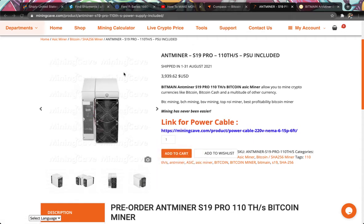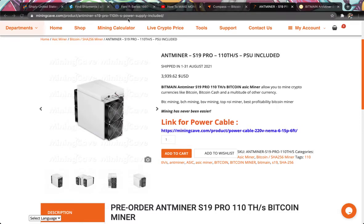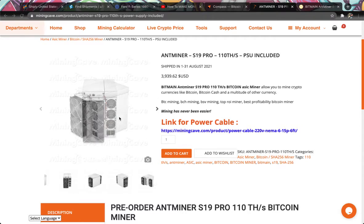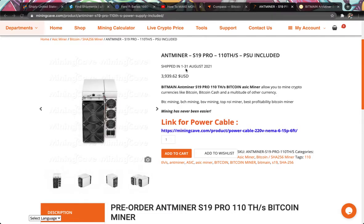I want to show you how fast you can start making money in Bitcoin — specifically Bitcoin, not any other coins out there. So where do you start? You're going to drop $4,000 on this S19 Pro.